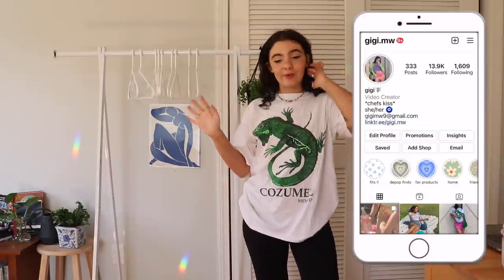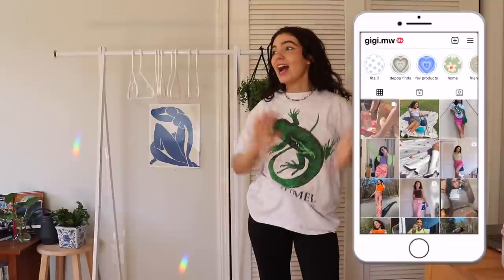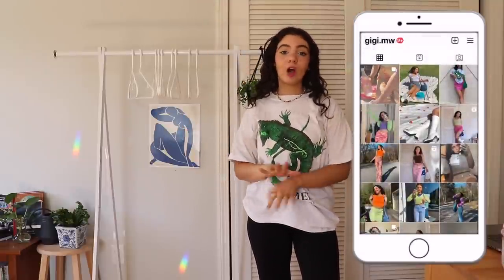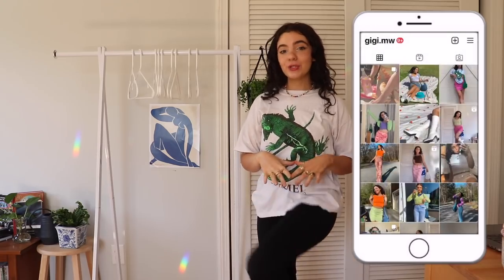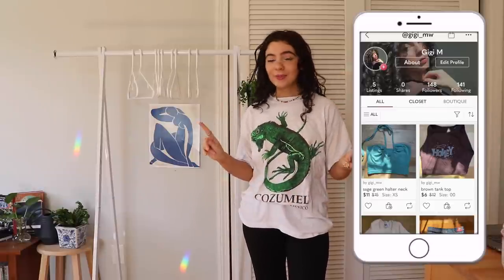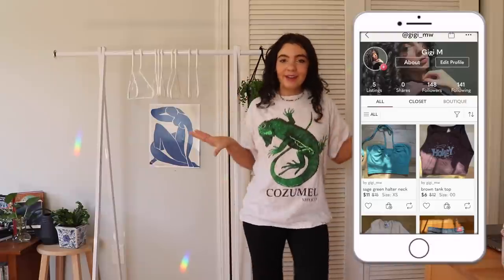I'm going to be listing anything I don't want anymore on my Poshmark, which leads me to today's sponsor — Poshmark! Literally a dream sponsorship. Thank all of you so much for these incredible opportunities, and thank you so much Poshmark for working with me.